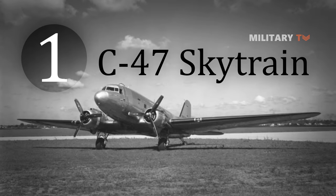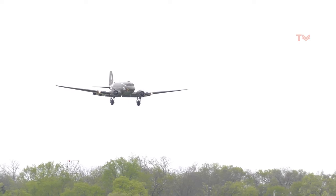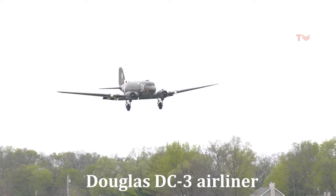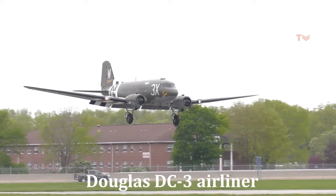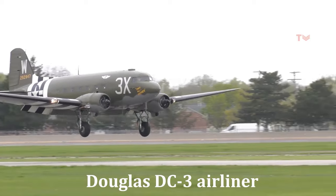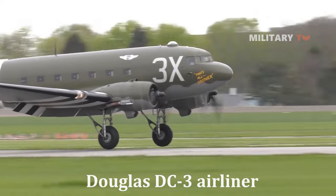Number 1: C-47 Skytrain. The Douglas C-47 Skytrain, or Dakota, is a military transport aircraft developed from the civilian Douglas DC-3 airliner. This aircraft was used extensively by the Allies during World War II and remained in frontline service with various military operators for many years. It served in all theatres during World War II and continued in service long afterward.